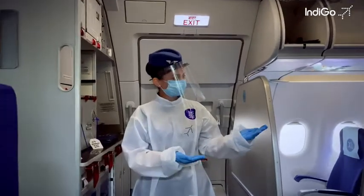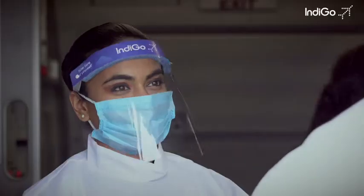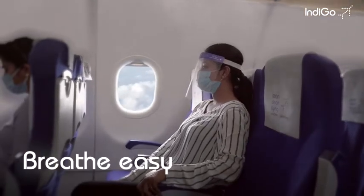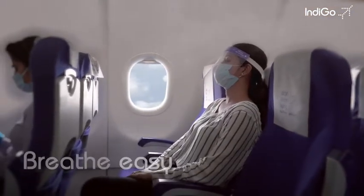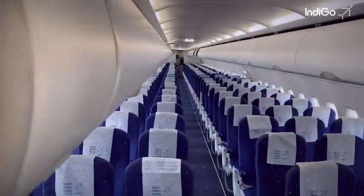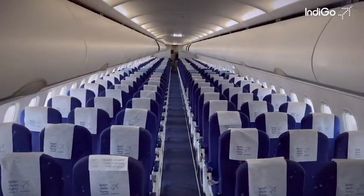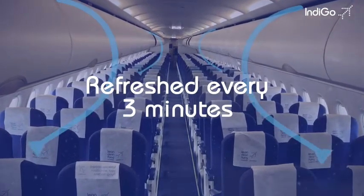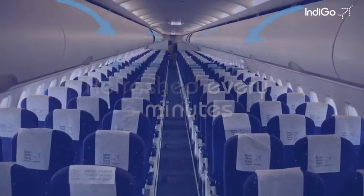You can see us smile behind the mask through our eyes. Breathe easy on an Indigo aircraft. Did you know, the air on board an Indigo aircraft is fully refreshed every 3 minutes with fresh air from outside the airplane.